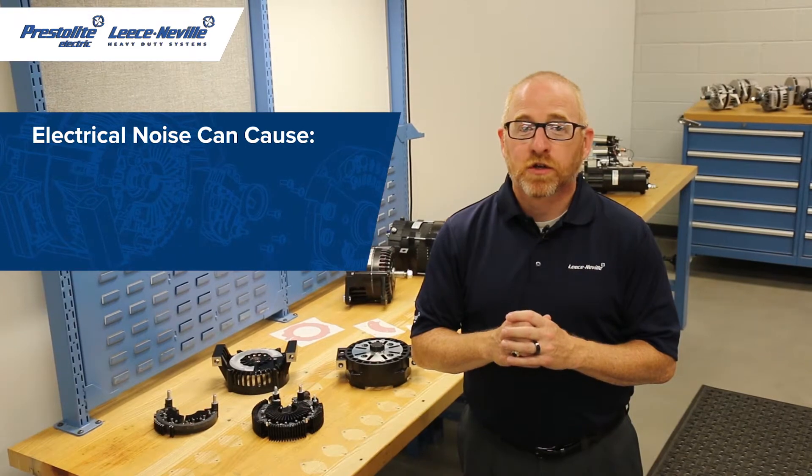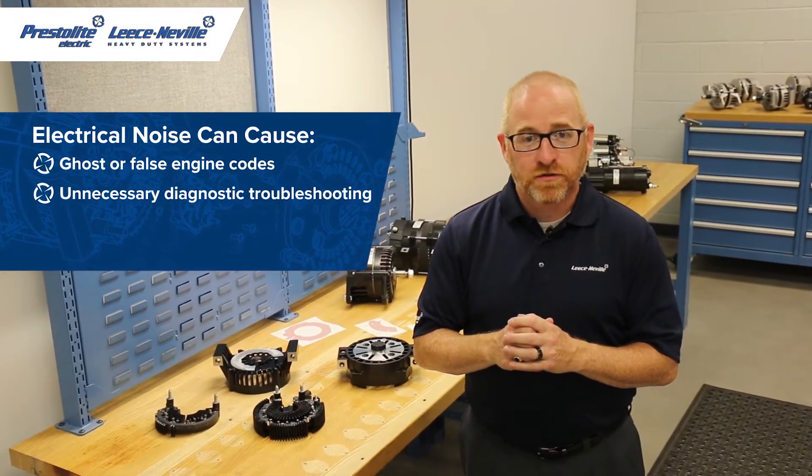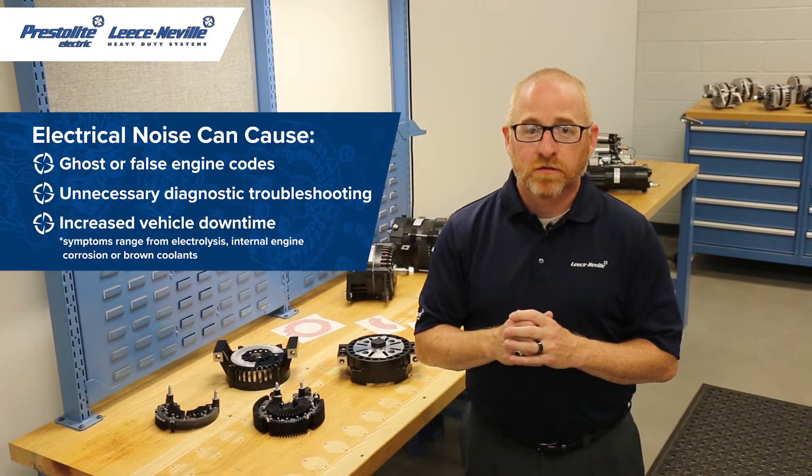Electrical noise can cause ghost or false engine codes, unnecessary diagnostic troubleshooting, and increased vehicle downtime. The alternator is widely known to cause this type of electrical noise.